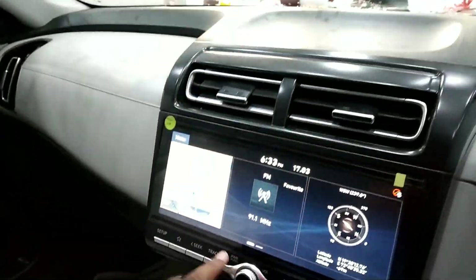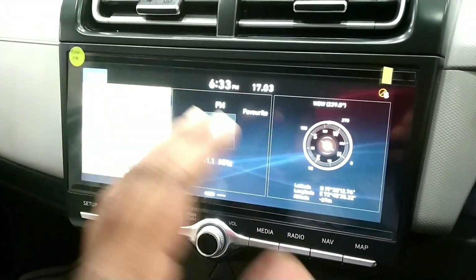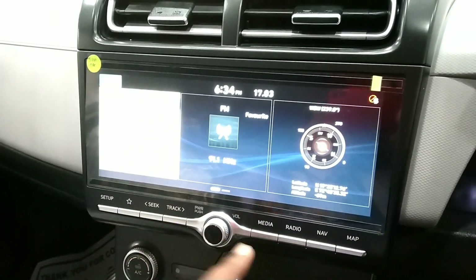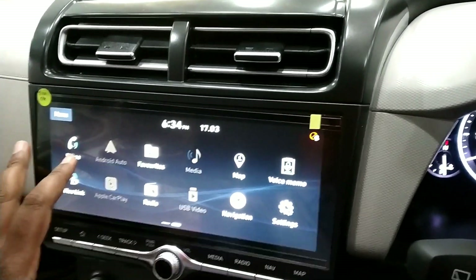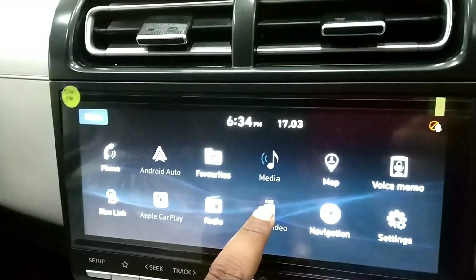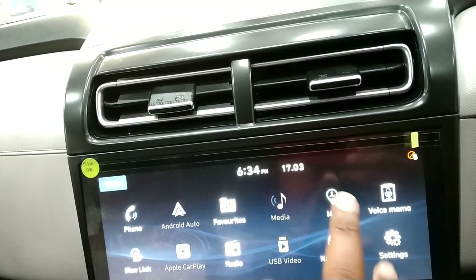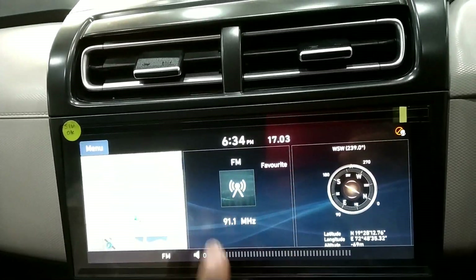The touchscreen display shows the map, FM, and the car's direction including latitude, longitude, and altitude. Functions available include phone, Blue Link, Android Auto, Apple CarPlay, favorites, radio, media, USB mode, navigation, map, voice memo, and settings.